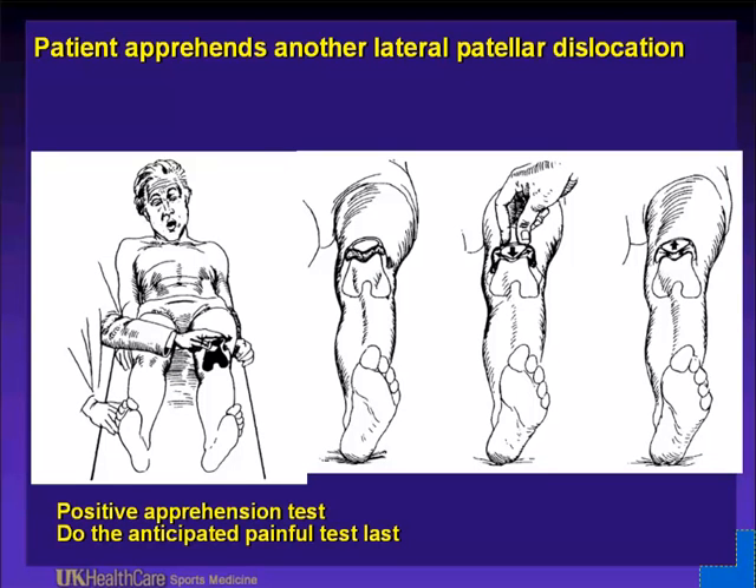When you examine these patients, this is a patient who is very apprehensive because he doesn't want the examiner to push the patella out laterally. In general, the patient will not hurt themselves if you ask them to range their knee — when they have pain, they're going to stop. I have never injured a patient by physical exam. Do the most painful part of the exam last because you will create hamstring spasticity. A positive apprehension test is when they get that look on their face.